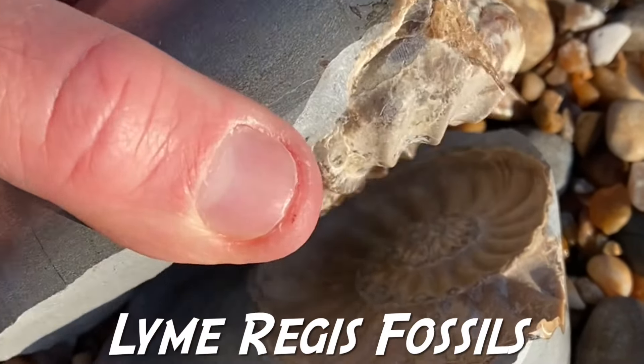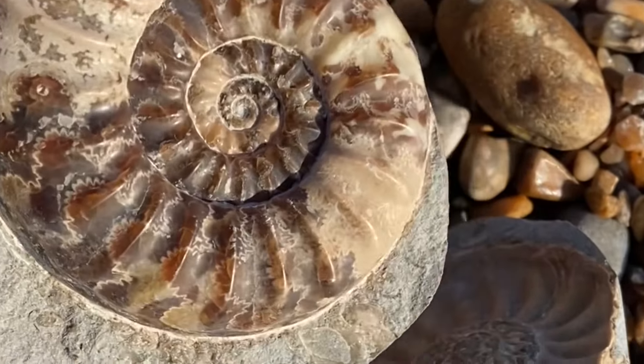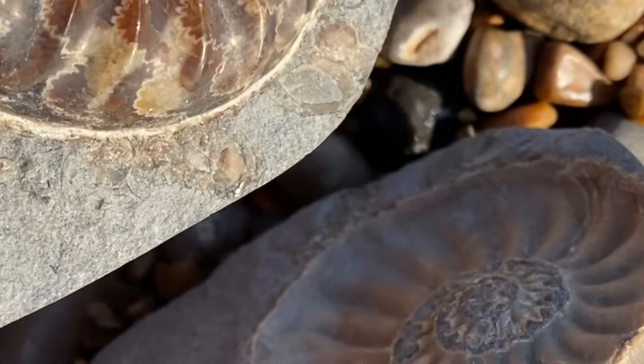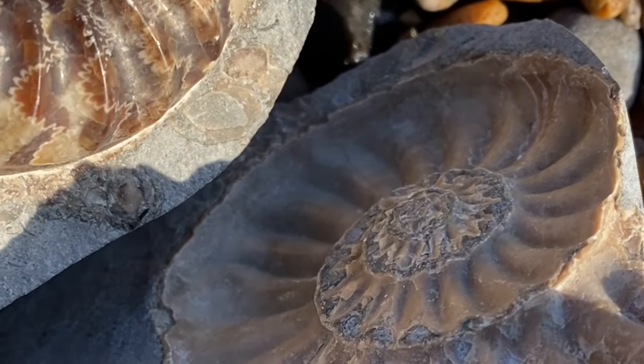A warm welcome, and here is a fossil ammonite that I found and repaired, preserved in calcite. Let's go fossil collecting at Axmouth at low tide and I'll show you some sea urchins.